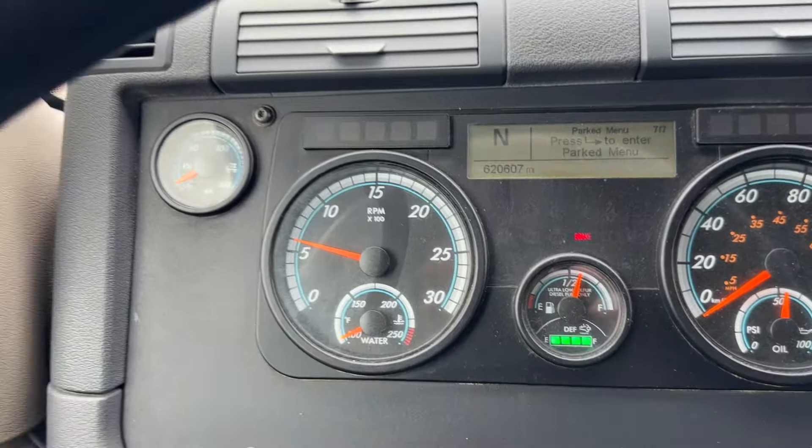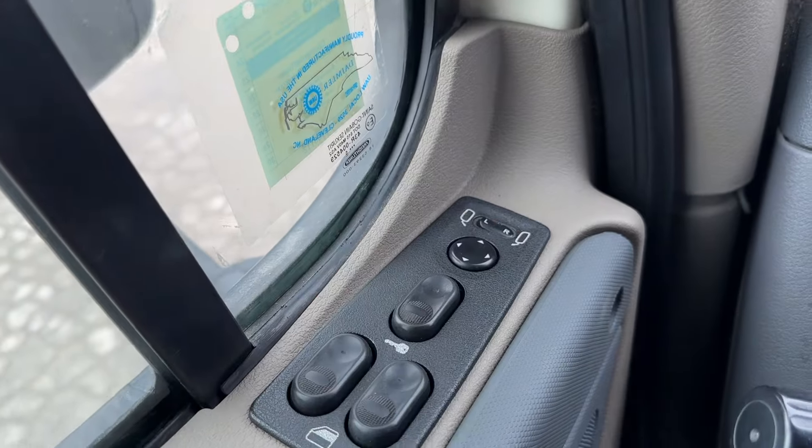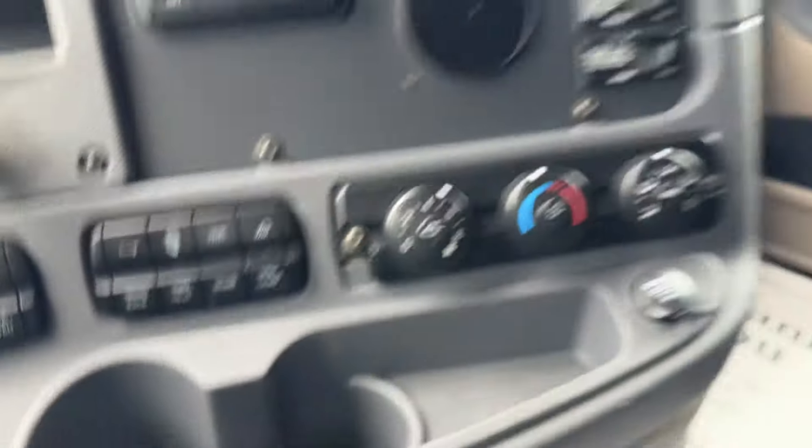Emissions are all connected, everything's working good. Power locks, mirrors, windows, heated mirrors, power windows — mirror heat is over here. Standard climate control.